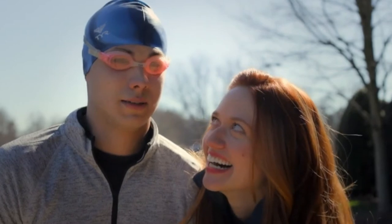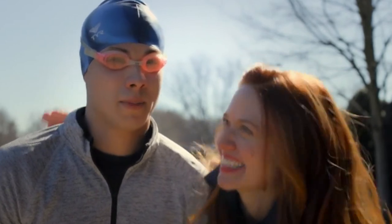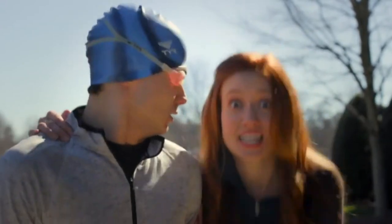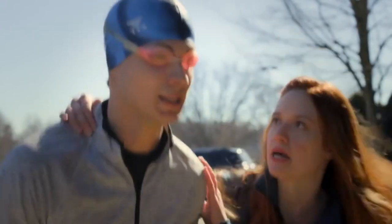You ready? Yep. Yeah, sure? Yep. Okay, let's do this. He's ready. All right, I got it. Pop it up, pop it up.